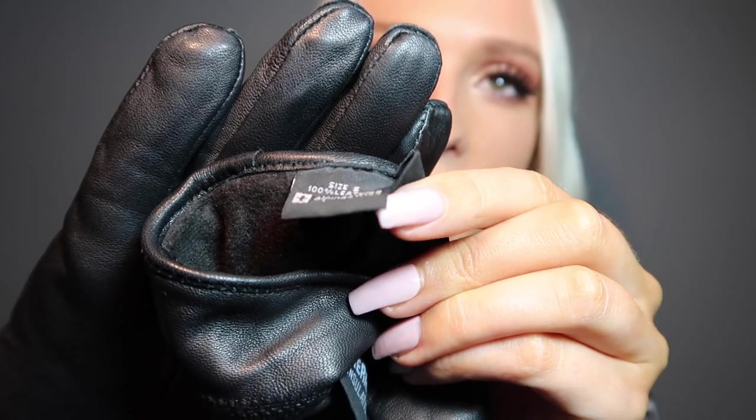Next up are gloves, especially if you live in a colder area. I live in California so it doesn't get crazy cold, but it does have its chilly days. These ones have little touch pads on them so you can still use your phone without taking your gloves off, which I find very useful. My mom got me these gloves a few years ago — I believe the brand is Alpine Swiss.